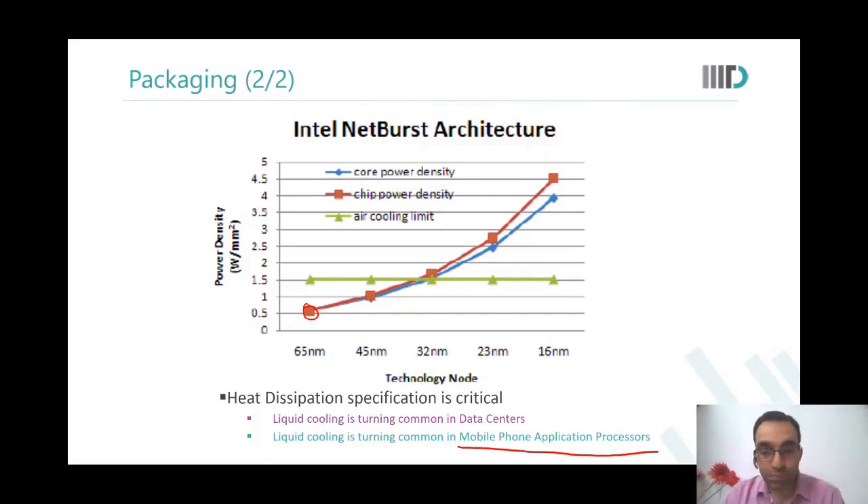First, you realize that a fab is costly — such complex equipment needs to be there, so setting up a fab is a very costly process. Once you have a fab made, you would want to utilize it 24/7, 365 days a year. Do you know what kind of water and electricity a single fab consumes?